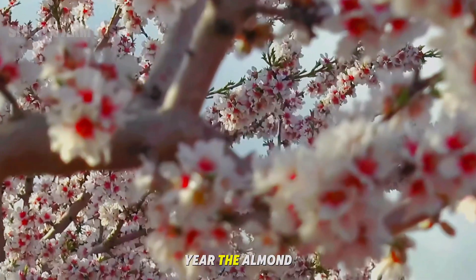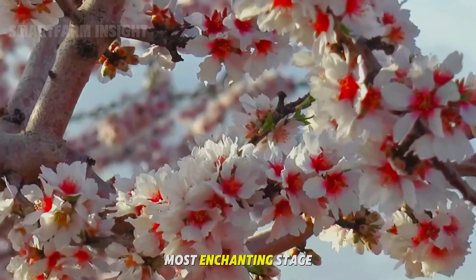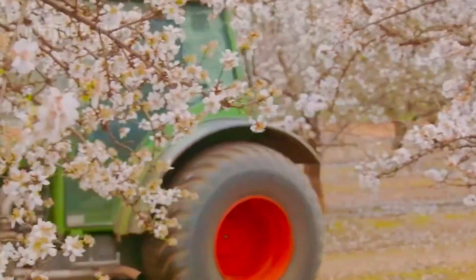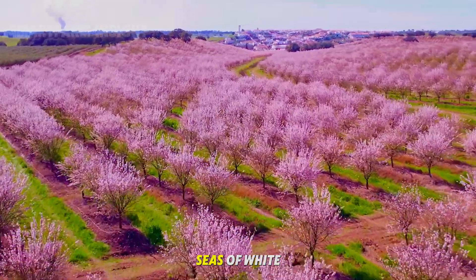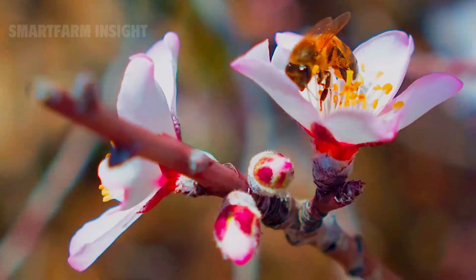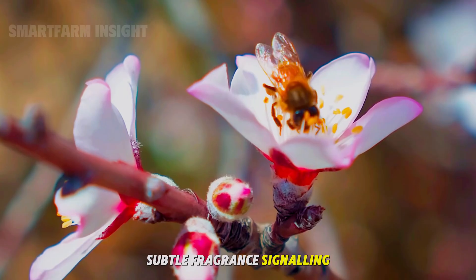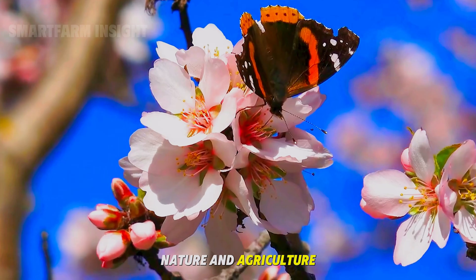By the third year, the almond trees reach maturity and enter their most enchanting stage — the blossoming season. Between February and March, the orchards transform into breathtaking seas of white and pink flowers, stretching as far as the eye can see. The air fills with a sweet, subtle fragrance, signaling the start of pollination.